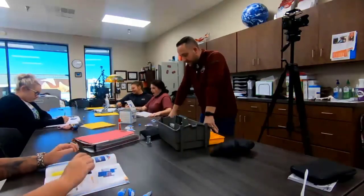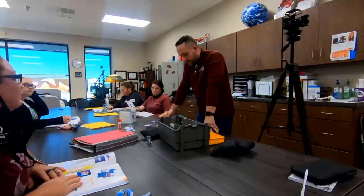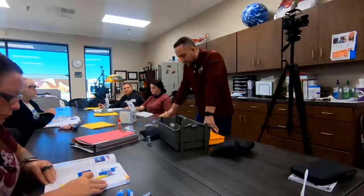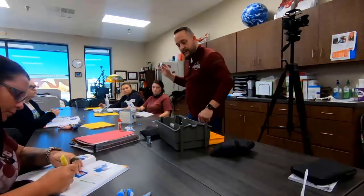OSHA requires that these lancets be disposable and single-use, and safely usable. There are different lengths and gauges of needles in lancets, and some are specifically designed for newborns and preemies.